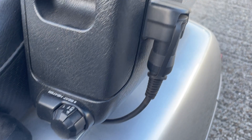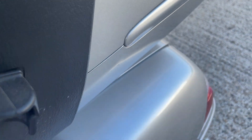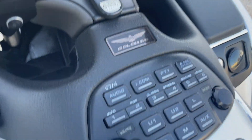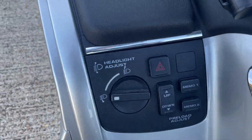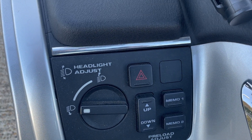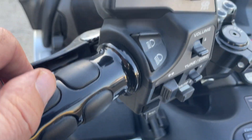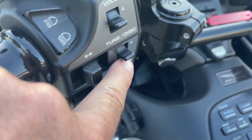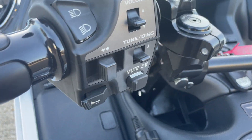Seat heater — there's a plug there for a comm system, it's outdated now. Radio, headlight adjust, suspension adjust by the looks of it. Controls for the radio: volume, there's a disc somewhere, mute.